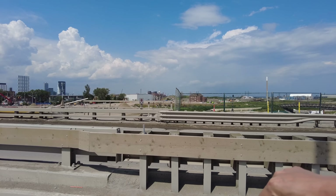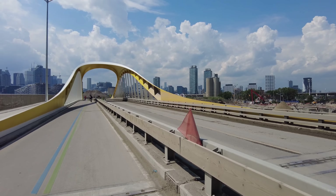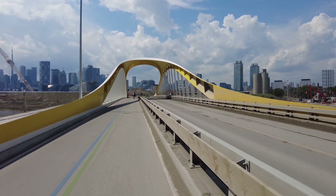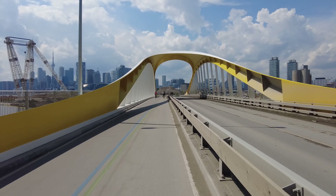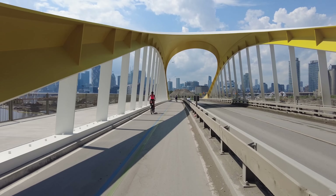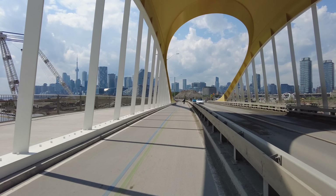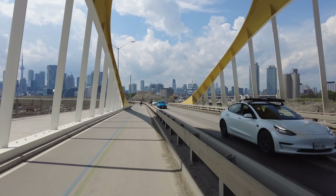This bike lane here made Reddit and social media the other week as a number of cars were seen driving through it. How you end up in the bike lanes is beyond me, but apparently it happened. Toronto drivers never cease to amaze.